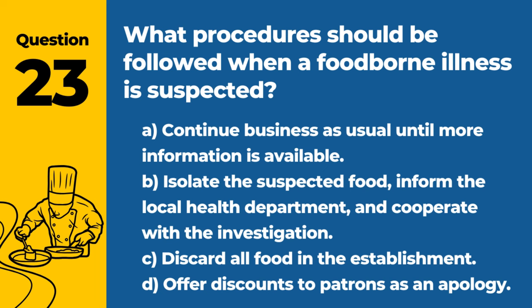Question 23. What procedures should be followed when a foodborne illness is suspected? A. Continue business as usual until more information is available. B. Isolate the suspected food, inform the local health department, and cooperate with the investigation. C. Discard all food in the establishment. D. Offer discounts to patrons as an apology. Answer: B. Isolate the suspected food, inform the local health department, and cooperate with the investigation. This approach helps identify the source and prevent further cases.